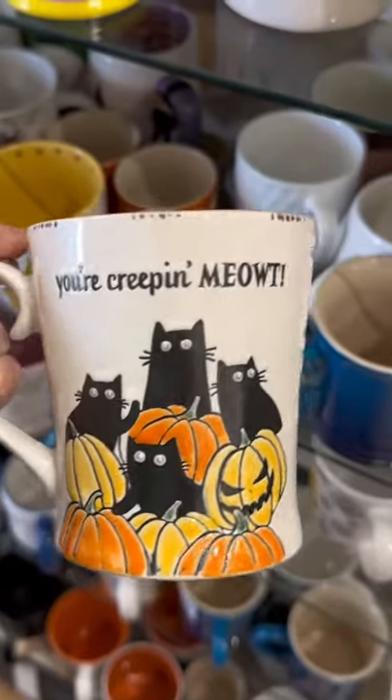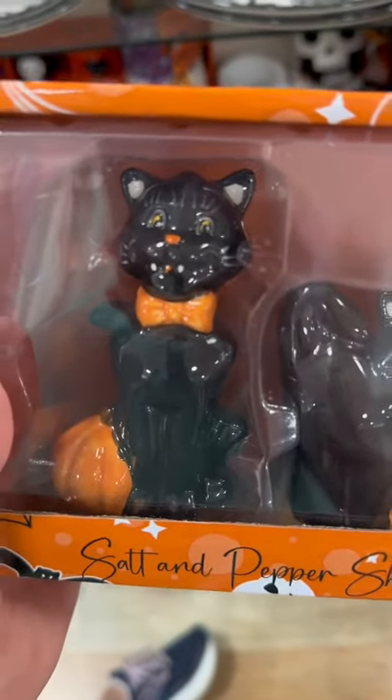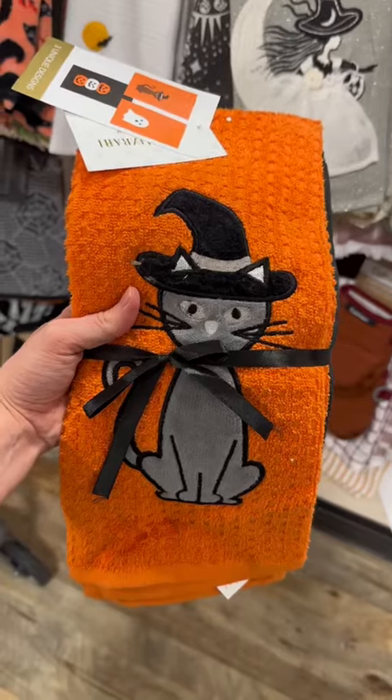This is just the funniest thing I've ever seen — a 'You're Creeping Me Out' coffee mug. Some cute little black cat salt and pepper shakers, some super cute cat jars for the kitchen, and some cat kitchen towels which I'm obsessed with — so cute, I love them.